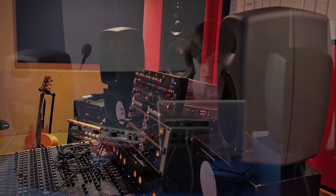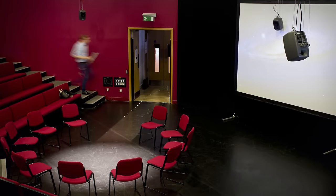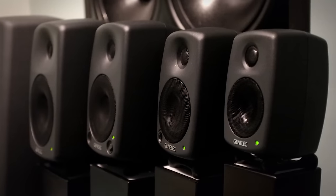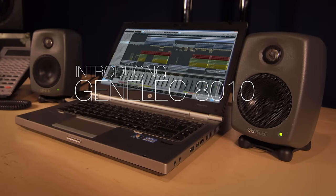Genelec's 8000 series has become the standard in the broadcast, music and post-production world. Now Genelec is making its professional range available to even the smallest studio spaces, OB vans, touring facilities and professionals. Genelec proudly presents the 8010A, the newest and the smallest addition to the 8000 series.